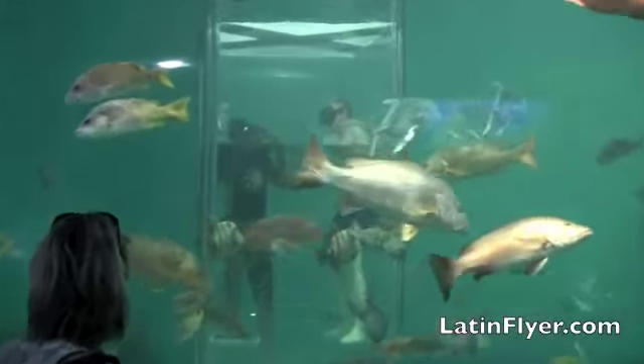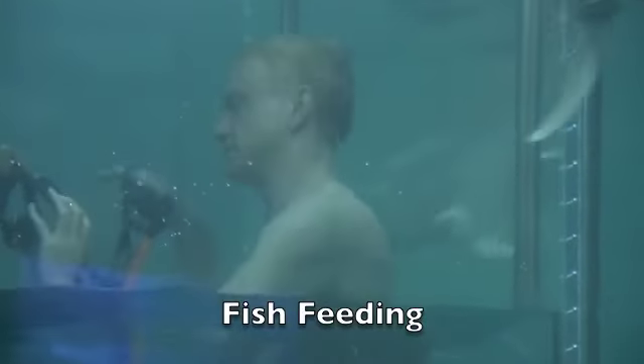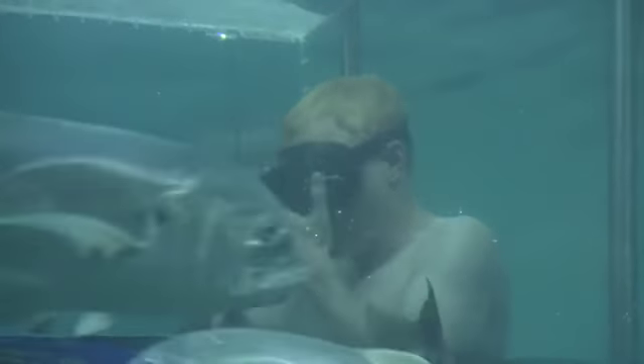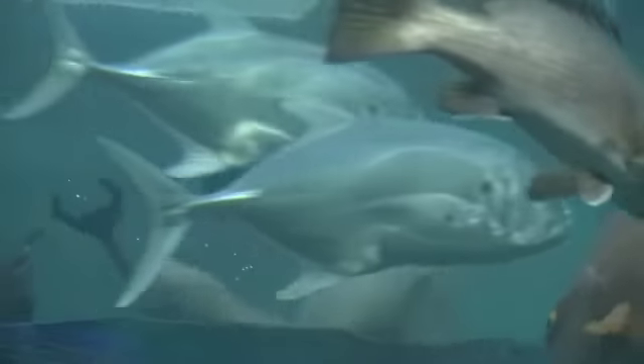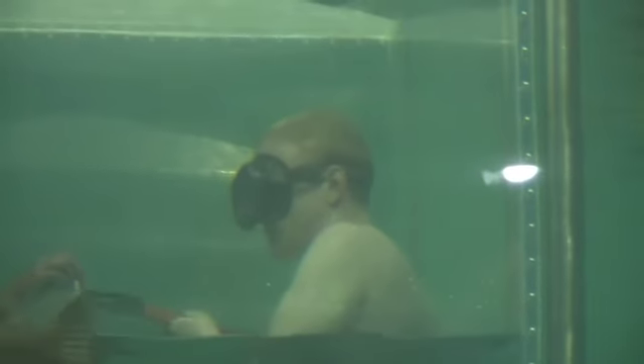For real hands-on excitement, I participated in fish feeding in a giant tank, and then swam with the sharks. First up, feeding time. For an extra fee, any visitor can descend into the depths of this gigantic tank with a trained expert. Dozens of colorful fish swarm the tank as my guide places a fresh, and very dead, fish on the clamps of my feeding stick.